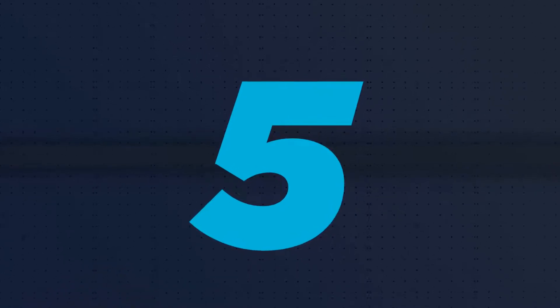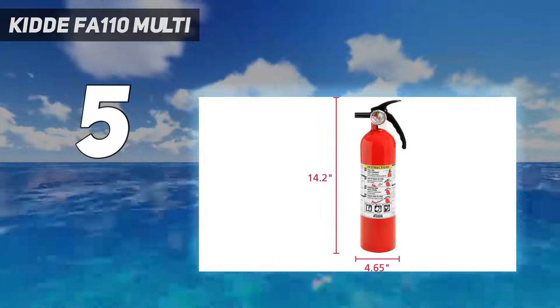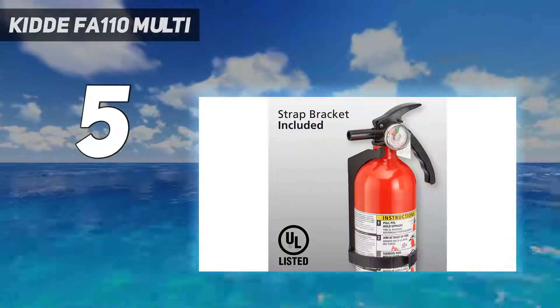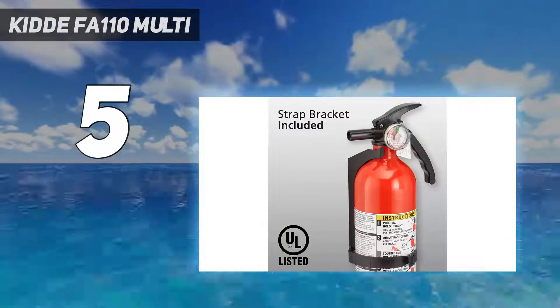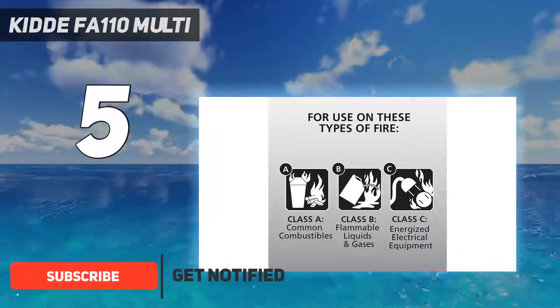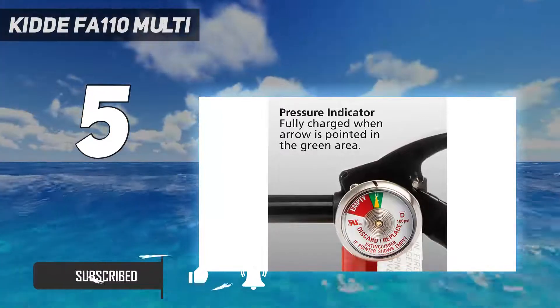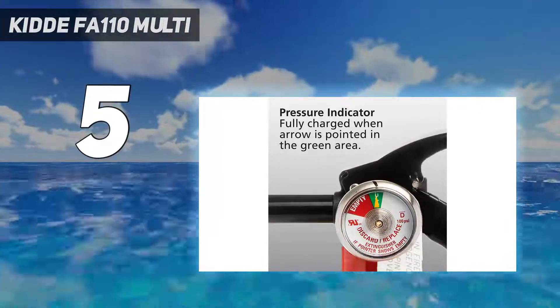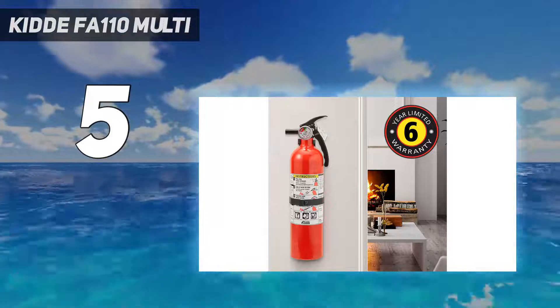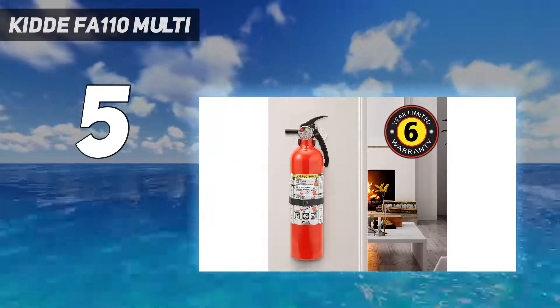Starting at number 5: the Kidde FA110 Multi. Two fire extinguishers are better than one. This set comes with one unit suited for the kitchen to handle liquid and gas fires, and a second unit built to handle trash and wood fires as well as liquid, gas, and electrical. Keep one close to the kitchen and perhaps another in the basement or garage in case fire strikes.